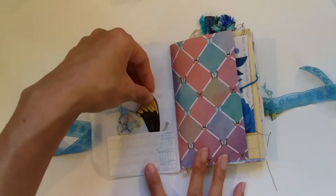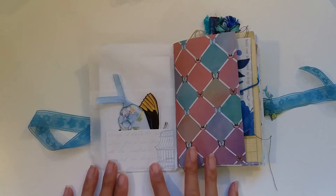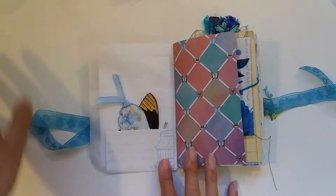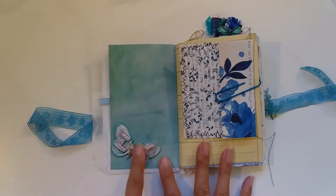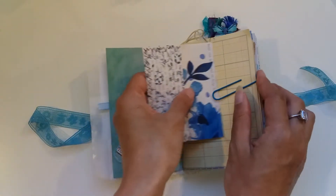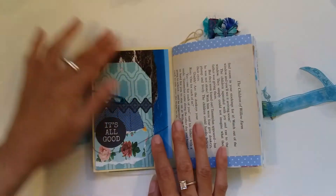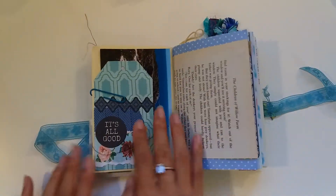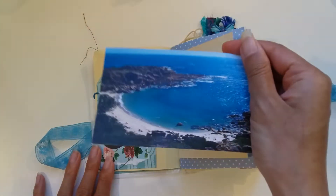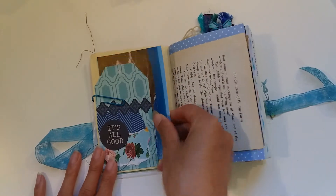We've got a pocket at the front with just some elements, and all of this came from people through the Blue Butterfly challenge. I'm so sorry if I don't mention you — it all kind of blurs together — but hopefully you get a thrill out of knowing your pieces are in here. There's a large tag here that I believe came from Melinda from Artcraft and Journals.